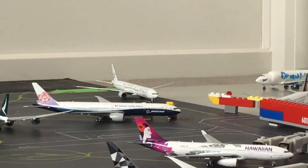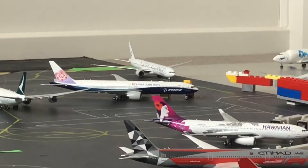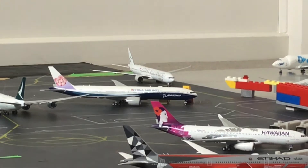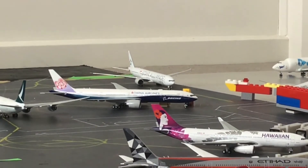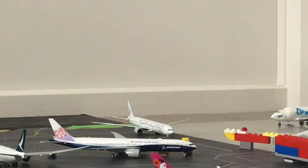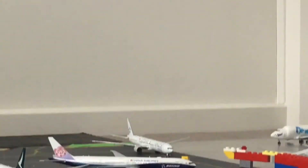Just pulling into the gate over there we have a Singapore Airlines 777-300ER. This is just arriving in from Singapore, and will be making a departure back out to Singapore later this afternoon.